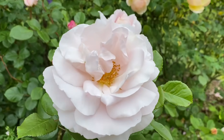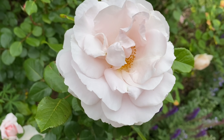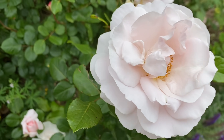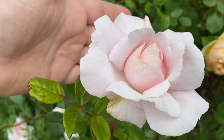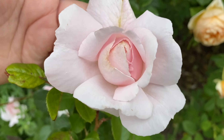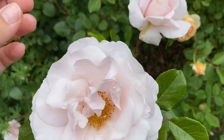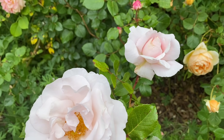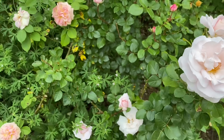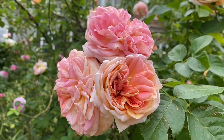This one is called First Crush — it's a Kordes rose and one of my favorites. It has a really beautiful shape once it opens up. This is kind of like the bud stage, just beginning to open, and then this is the fully open stage. The stage in between is just perfection. This one is called Alchemist.